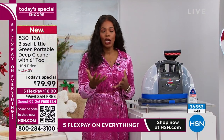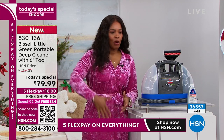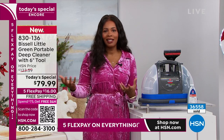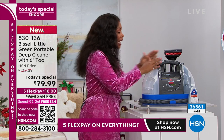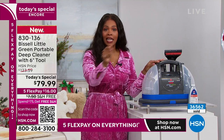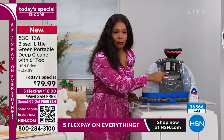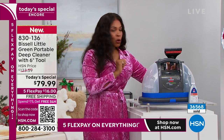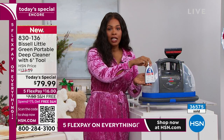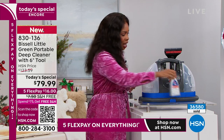Even if you have your carpets professionally cleaned, you know what happens the day after? Somebody tracks in dirt or mud or spills something, and that causes everybody stress and anxiety. This — when it happens, it's no problem, you plug it in and clean it up because it's so easy. One button on and off, one tool, pull that trigger and that's it. You're getting the formula included. When you need more, you can get it everywhere formula is sold, even at hsn.com.